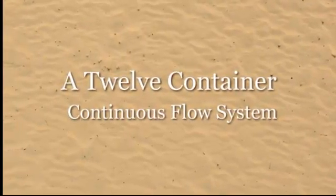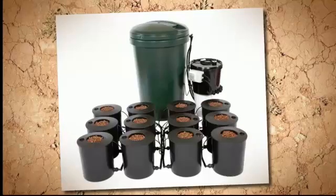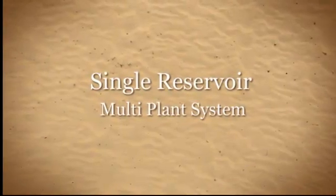The production capabilities of these systems is incredible. Many growers see a rapid increase in growth rates, plant size, and harvest weights.